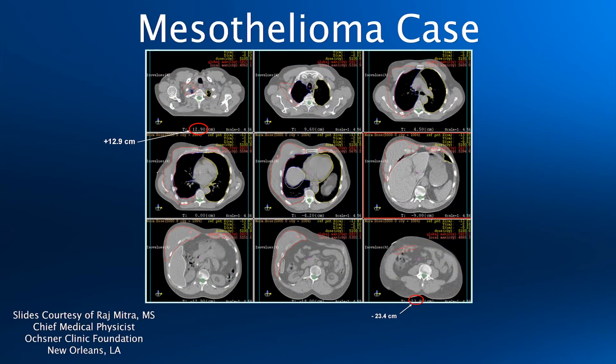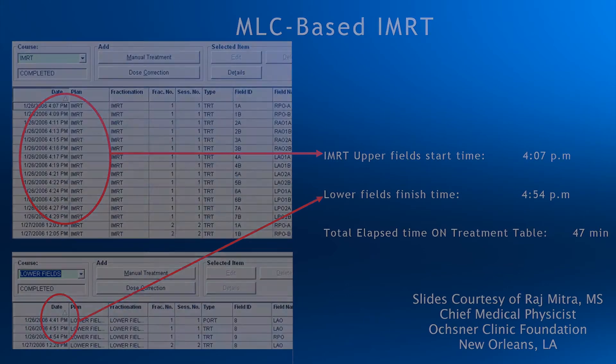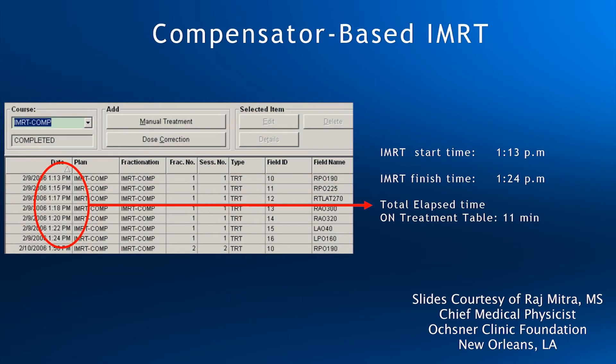Here's another comparison of delivery time provided by one of our users. As you can see, the field is over 36 centimeters in length. The LINAC in this particular case was a 120-leaf system. Most of the fields had to be split, resulting in 47 minutes of treatment time. Compensators took 11 minutes — that's a 36-minute reduction over the MLCs.